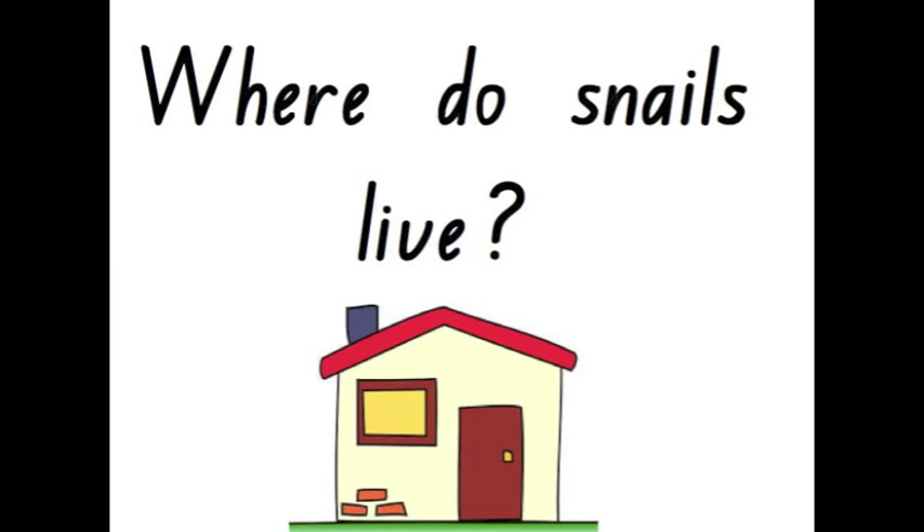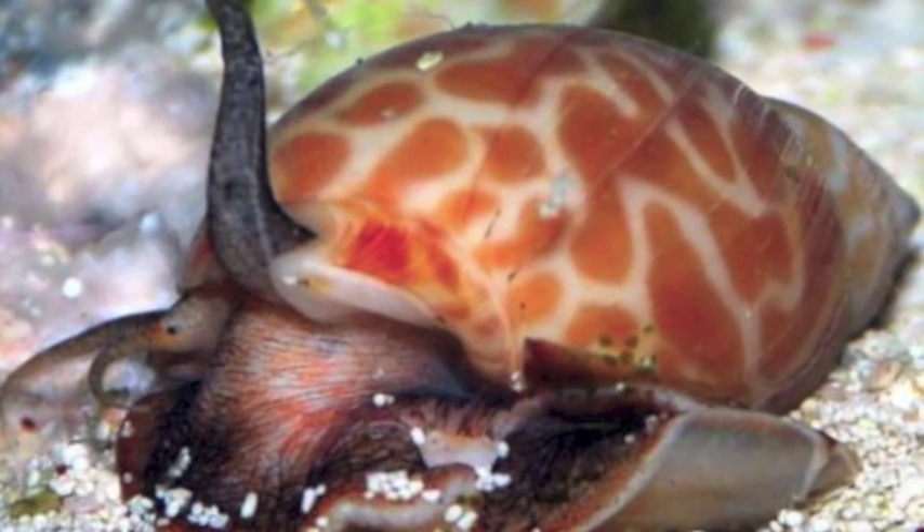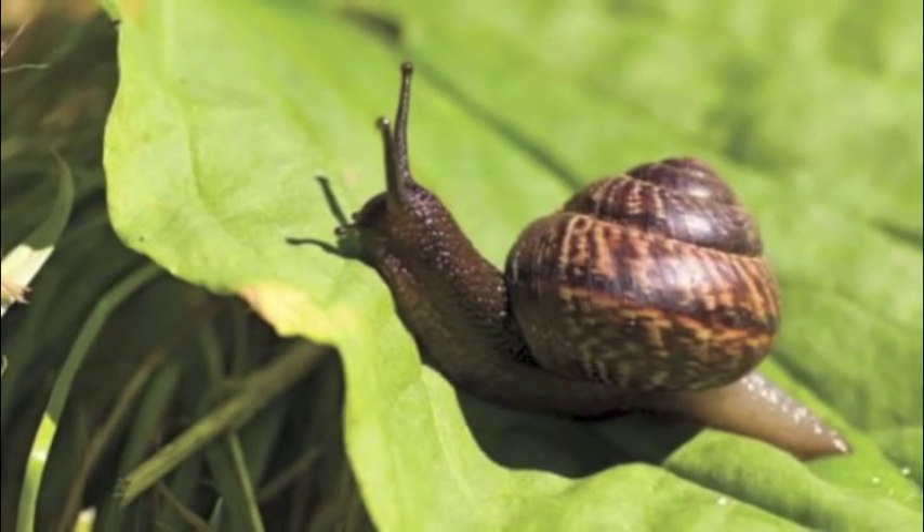Where do snails live? Some snails live underwater and other snails live on land.